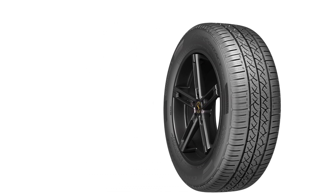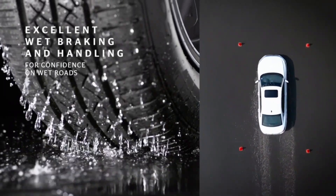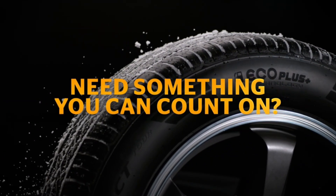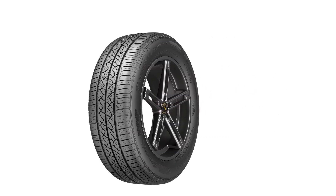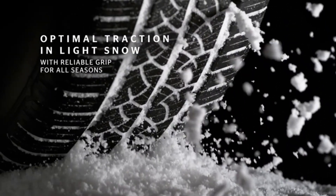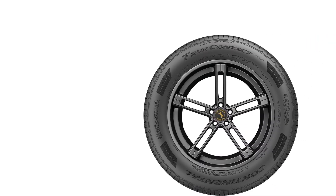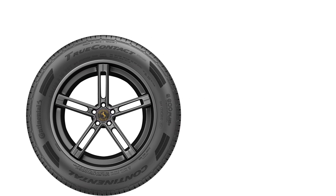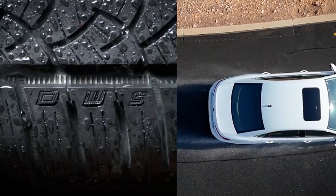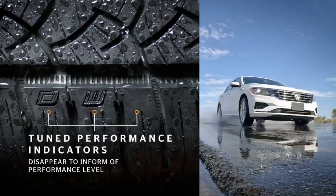This makes it an important choice for those looking to save on fuel costs while minimizing environmental impact. Safety is another critical area where the True Contact Tour excels. Its tread design provides exceptional grip in wet and dry conditions, significantly reducing the risk of hydroplaning. Traction grooves and Comfort Ride technology ensure stability and a smooth, quiet ride even on uneven surfaces. Performance-wise, it offers reliable handling and braking, suitable for a wide range of vehicles from sedans to minivans. The Continental True Contact Tour is a high-performance, fuel-efficient tire offering long-lasting safety and comfort in all driving conditions.